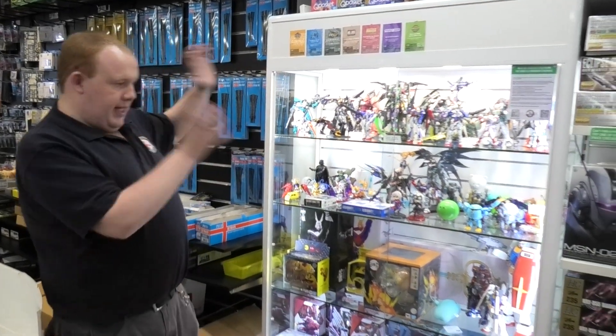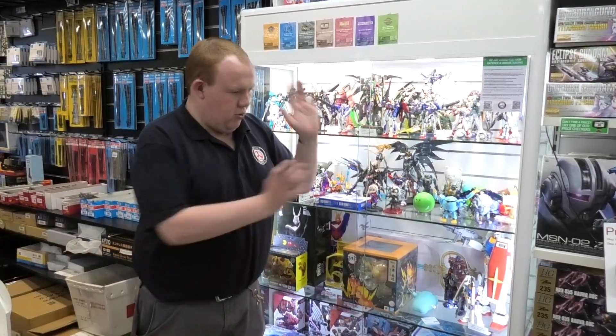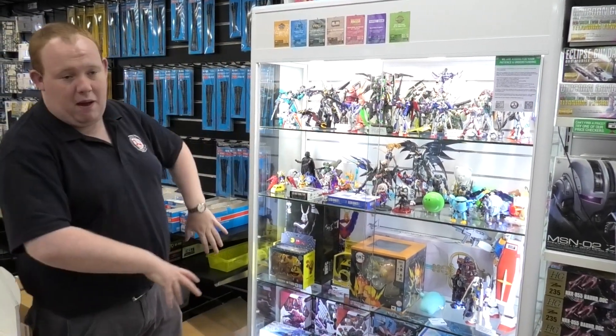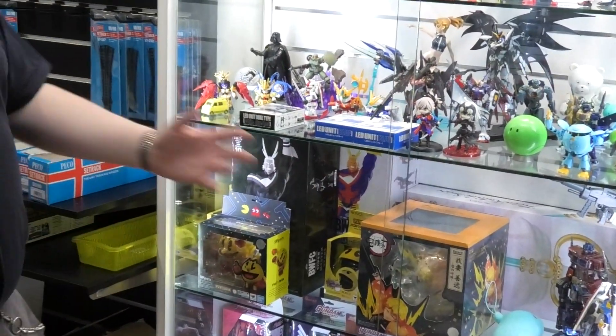Come with me — you might recognize this cabinet. This is our Gundam cabinet, or was our Gundam cabinet. The top shelves were Gundam, but now it's also become our anime shelf. We've started getting in other anime characters.